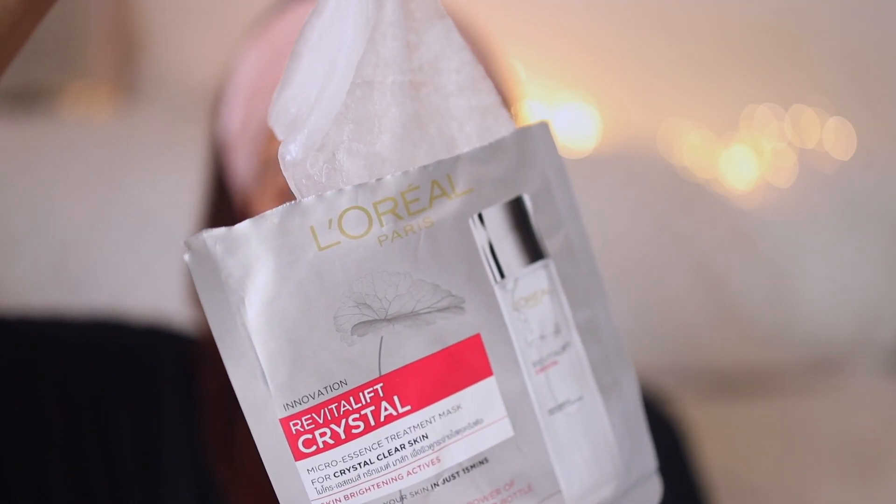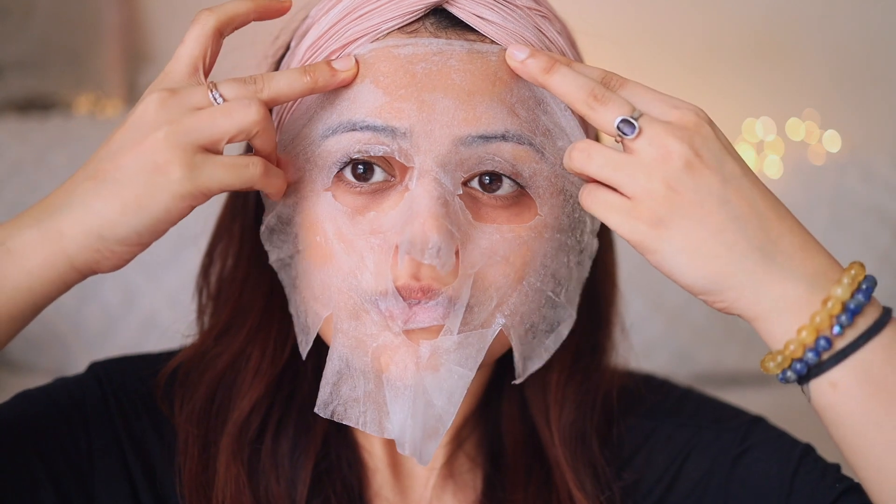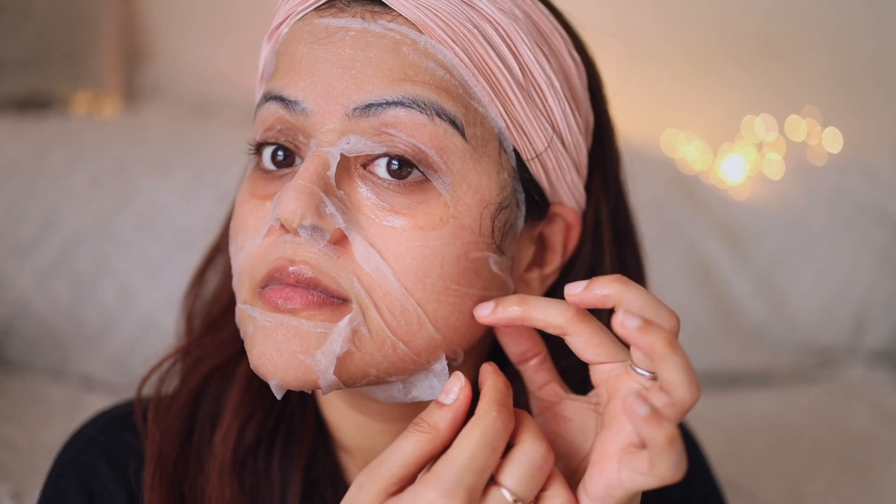First you need to open the sheet mask and then adjust it on the skin. The product feels like sponge cotton and it is really thin, light, and breathable, which in turn helps in absorbing the essence better and is more effective in penetrating 10 layers deep into your skin.